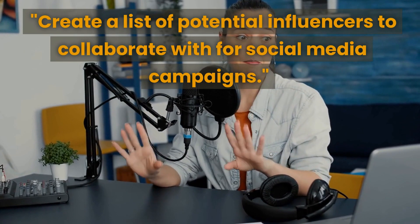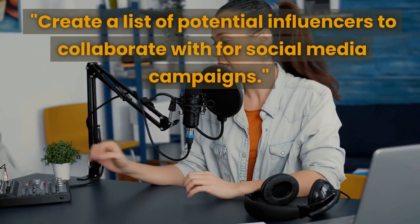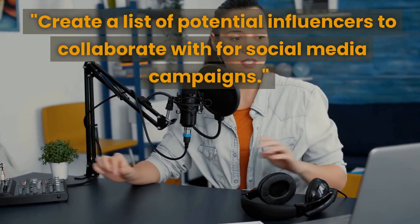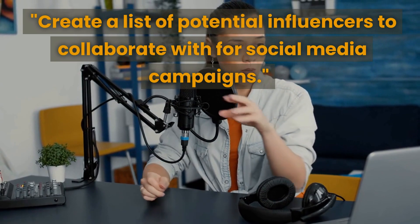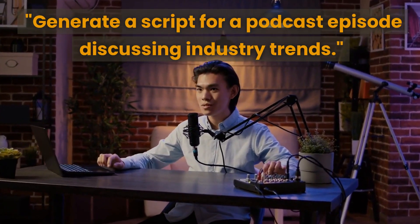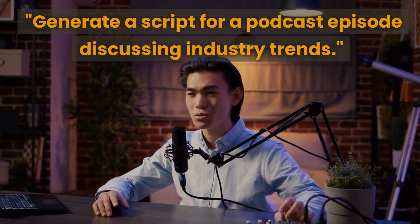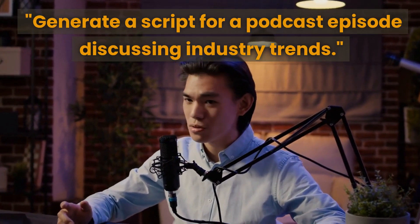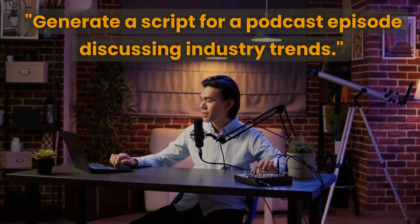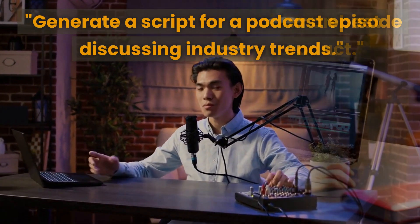The next prompt is to create a list of potential influencers to collaborate with for social media campaigns. Influencer marketing is a powerful tool for businesses, and this prompt will help you identify potential partners. The next prompt is to generate a script for a podcast episode discussing industry trends — great for businesses looking to establish themselves as thought leaders in their industry.